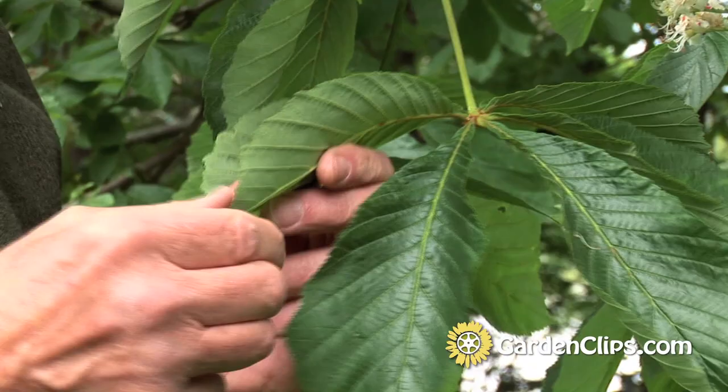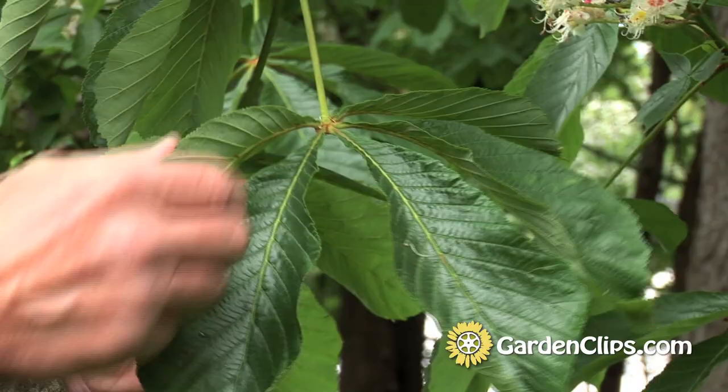During the summertime, the leaves sometimes get a couple of different diseases that turn them brown, and sometimes the whole tree will defoliate. It's not very ornamental when it's a wet, cold summer, but generally the leaves are a mid-green during the summer. There's not much fall color to speak of.